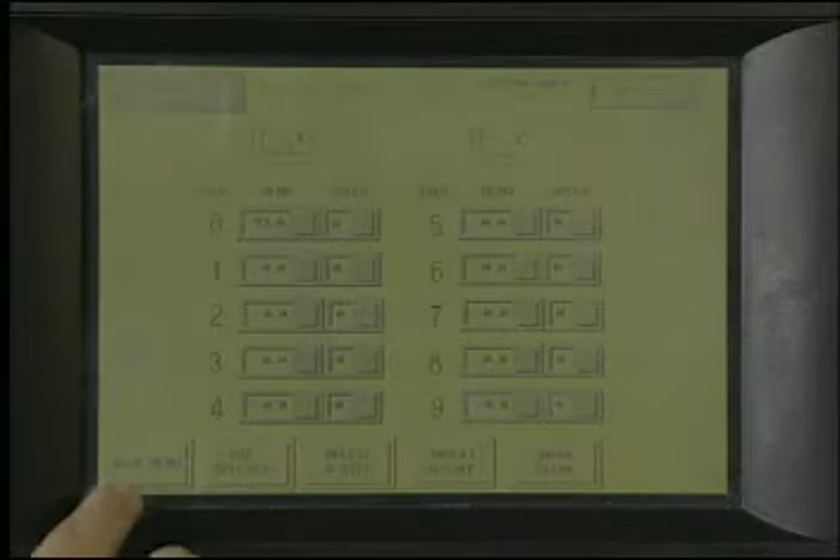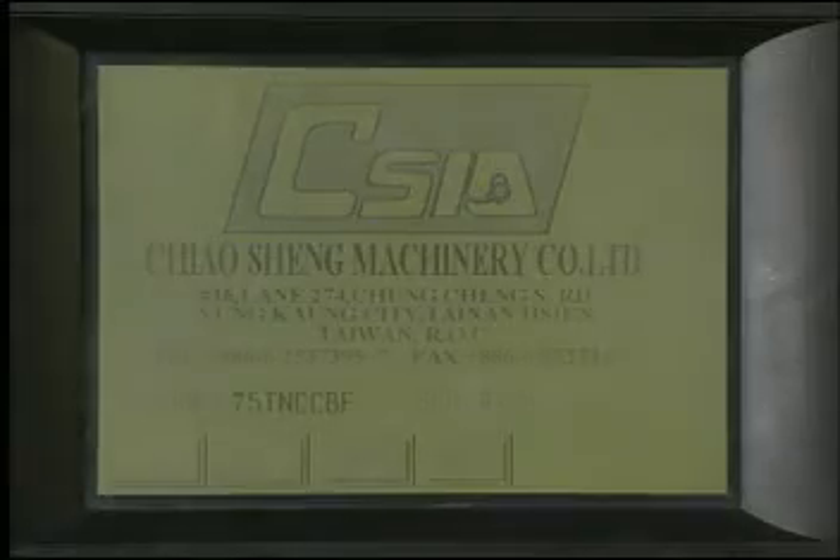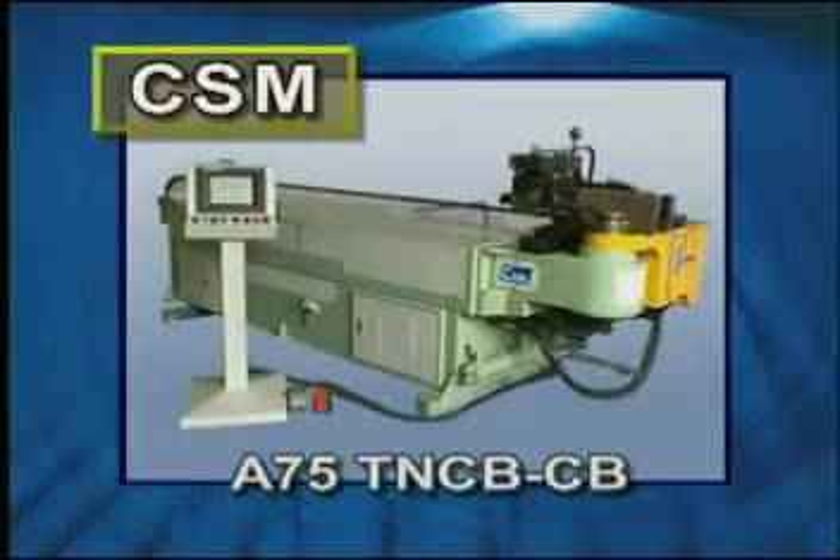Zhaoxing Machinery Company always makes improvements on existing products and provides the best machines to meet your needs for tube bending.